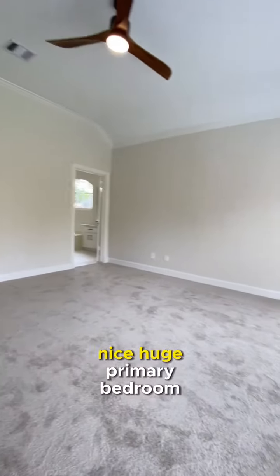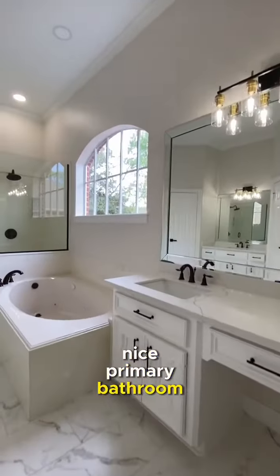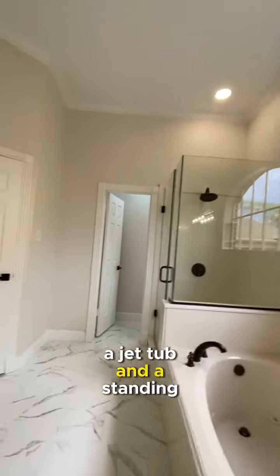A nice huge primary bedroom with lots of windows. A nice primary bathroom with his and her sinks, a jetted tub, and a standing shower.